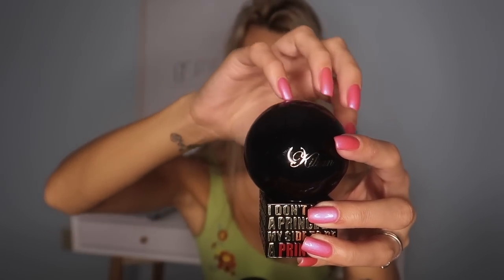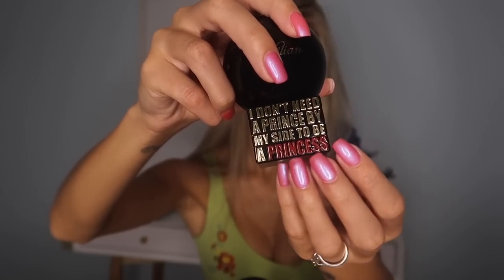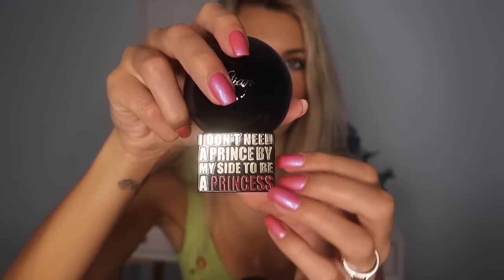This is a really good one and I do want more Gillian perfumes because a lot of them are so luxurious. This one is called 'I Don't Need a Prince by My Side to Be a Princess.' It has a lot of sweet marshmallow, it's warmer. I got it about three Christmases ago and I still go for it quite often — not as much as I used to. It's very much a nighttime scent. It's gorgeous, so glad I have that one.